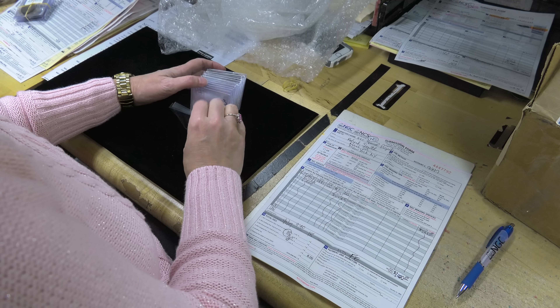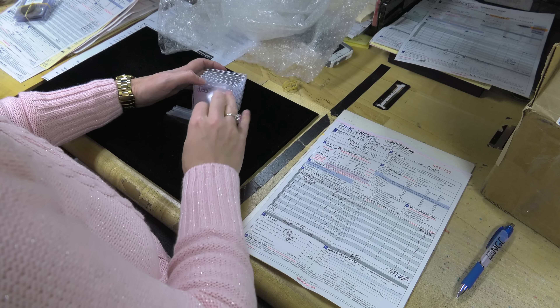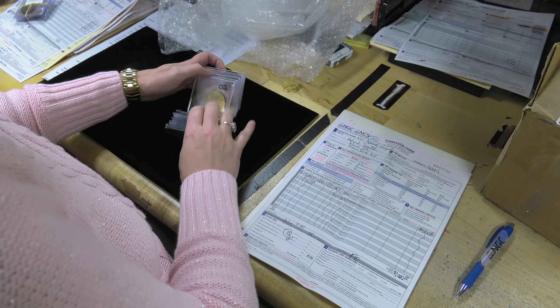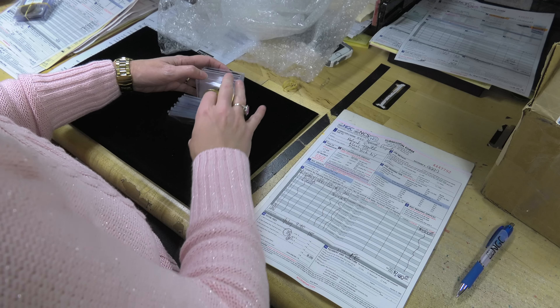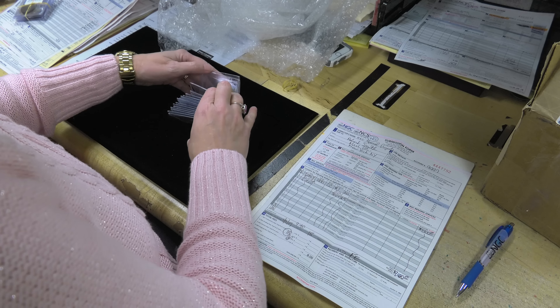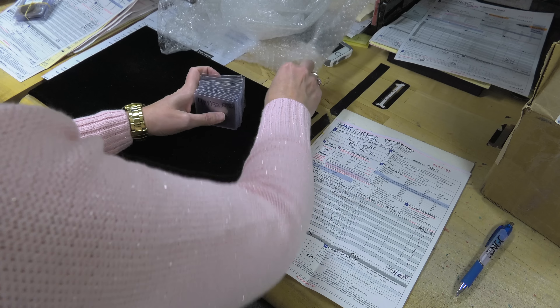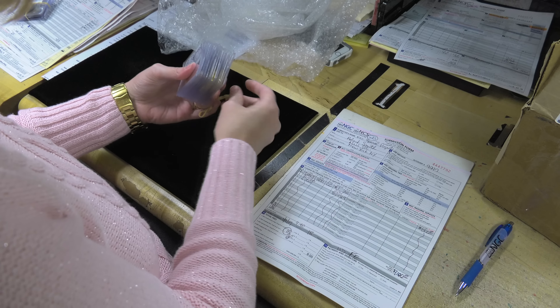NGC is the market leader for third-party World Coin grading. Here we see a customer order of World Coins which has been submitted through NGC's World Coin Express service. Turnaround time for express grading is 48 business hours. NGC also offers 5-day gold service and 21-day economy service.